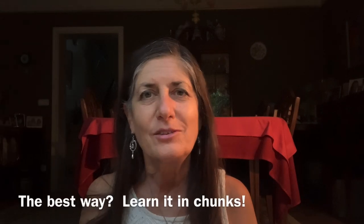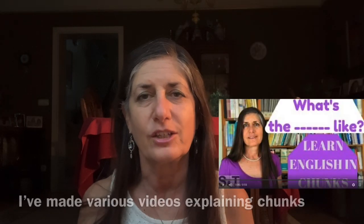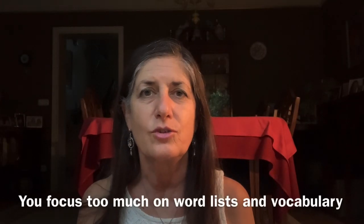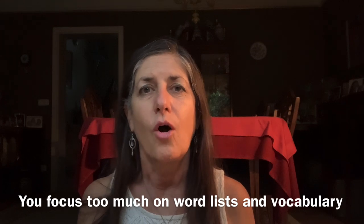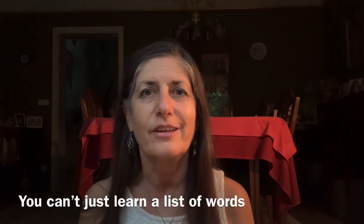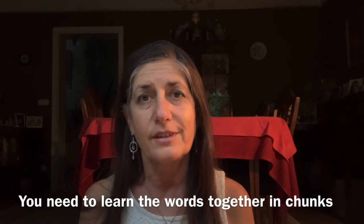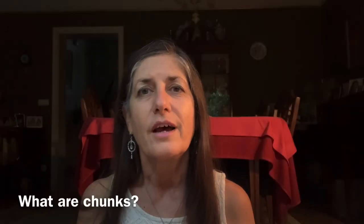Well, the best way to learn natural English is to learn it in chunks. Now, I've made various videos explaining chunks, but I realised that many students focus too much on words, word lists, vocabulary. Now, vocabulary is important, but you can't just learn a list of words. You really need to put the words together in chunks. So, what are chunks?